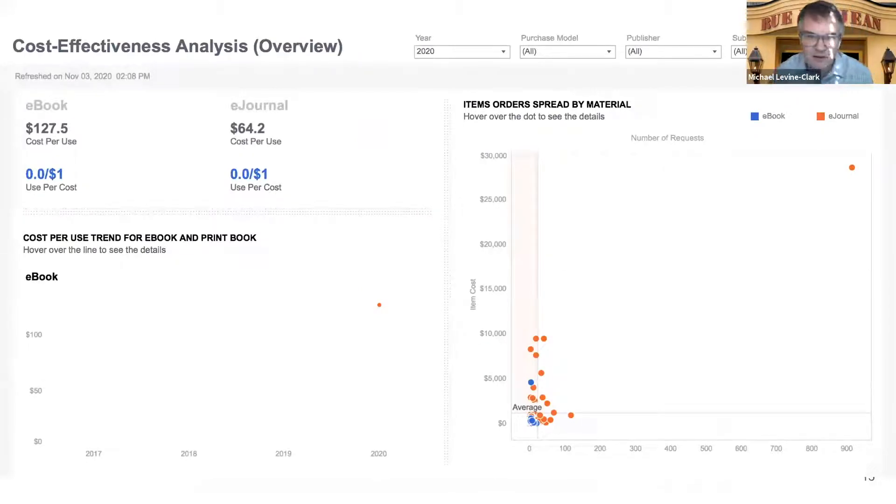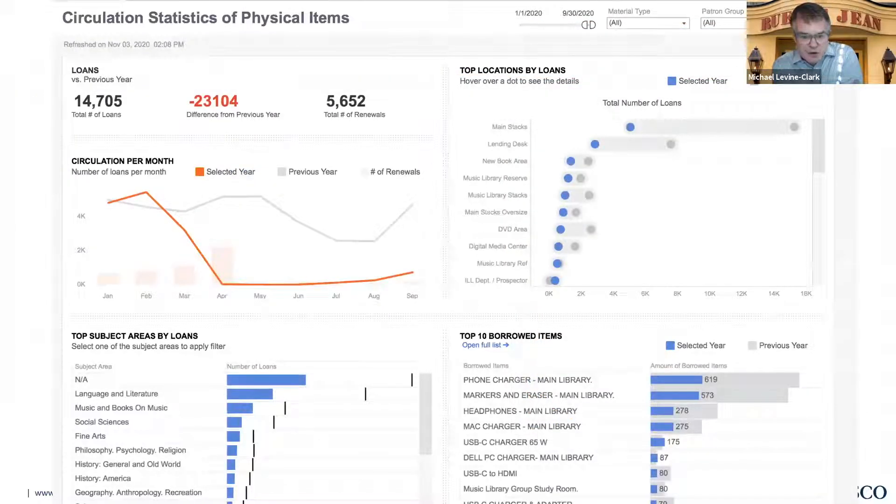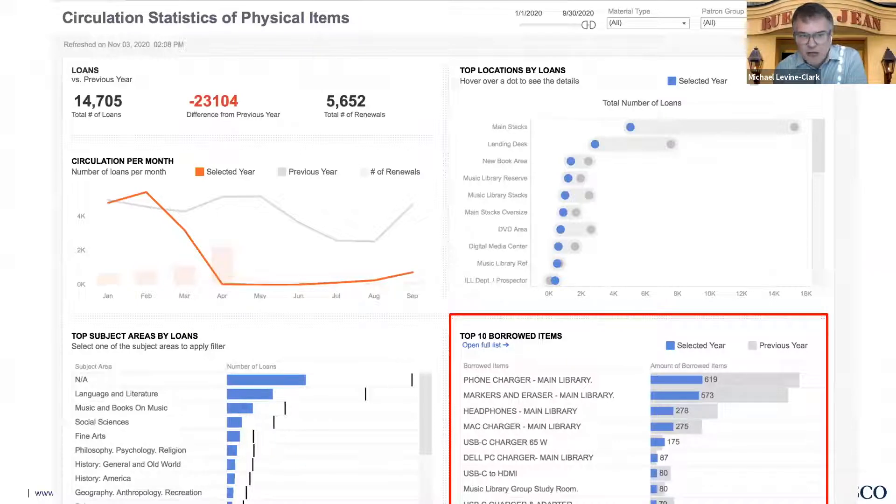Here's a cost effectiveness analysis overview. You can see at the top there are different places where you can adjust by year, by purchase model, or by publisher, to get pretty detailed understanding and zero in on cost effectiveness. There's not a lot of data in that particular one just because we haven't loaded that much over that time period — this is more about understanding what's possible. Here's another sheet on circulation of physical items. I don't know what happened in April of 2020 that caused our circulation numbers to go down — I'm joking, of course. But that is the sort of thing where, if you maybe weren't paying attention, you might notice a dramatic change in a particular month and then look at that going forward.